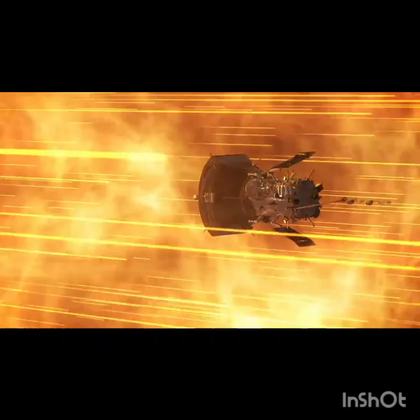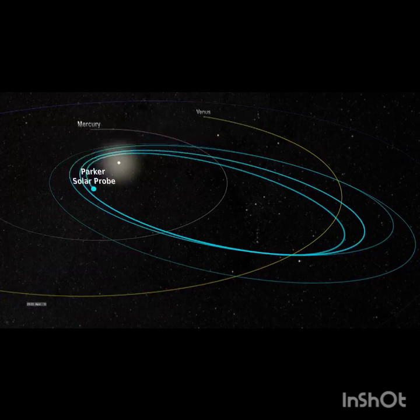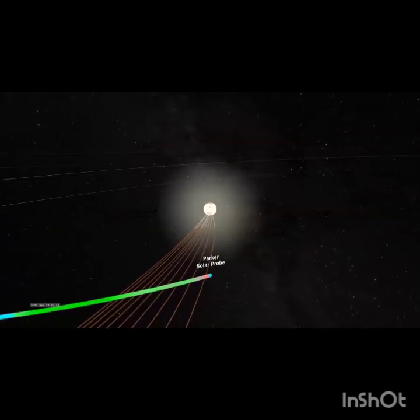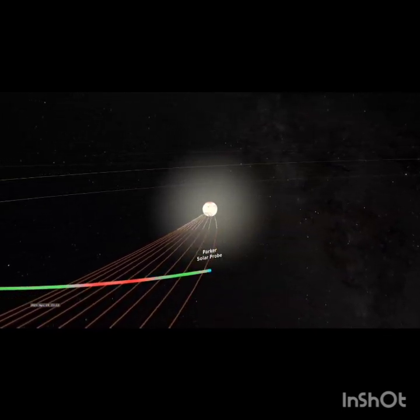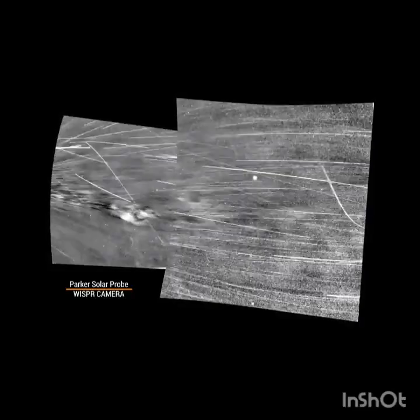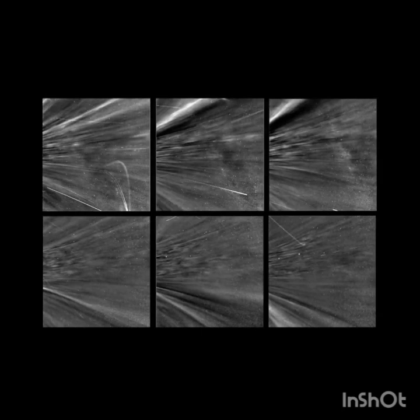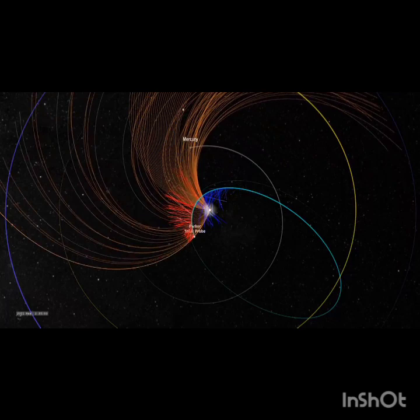Since its launch in 2018, Parker has been heading towards our star. Then, in April 2021, during Parker's 8th orbit around the sun, the spacecraft was around 20 solar radii — or 8 million miles from the sun's surface — when it crossed into the corona. This is a huge milestone; it took us over six decades to come to this point. As Parker entered the corona, its WISPR instrument took these images. Streams of plasma surrounded the spacecraft, and Parker's other instruments detected that the magnetic conditions had changed.